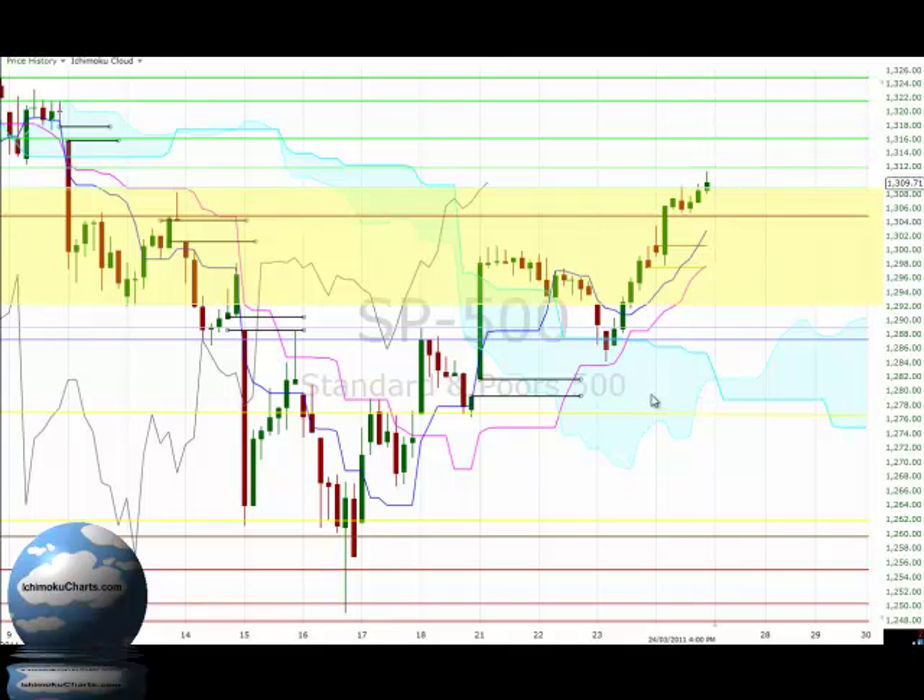In Ichimoku charts terms we are trading above the cloud, so the market retains its overall positive bias after we had a bullish breakout and a bullish signal to go long down around the 12.90 region. The market is also trading up above the Kijun-sen and Tenkan-sen, which means that the market is bullish in the medium and long term time frames, and the bullishness is confirmed by the Tenkan-sen trading up above the Kijun-sen. We also have the Chikou span trading up above the corresponding price action, which confirms the bullish picture in this market.